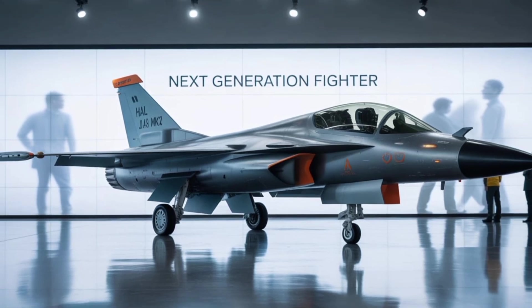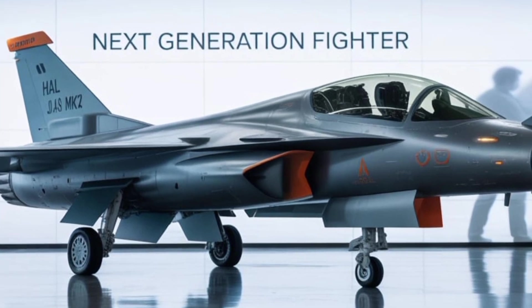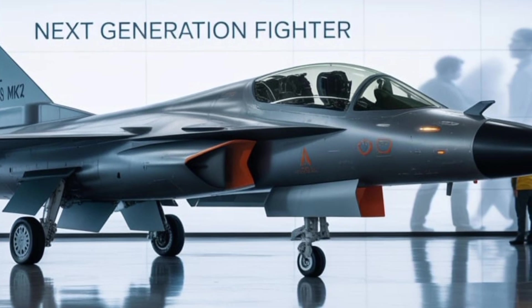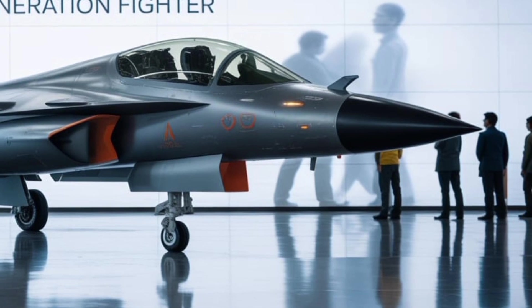With its powerful engine, versatile weapon systems, cutting-edge avionics, and indigenous design, the MK-2 isn't just about replacing older jets. It's about redefining the way India approaches aerial combat for the next 30 years.